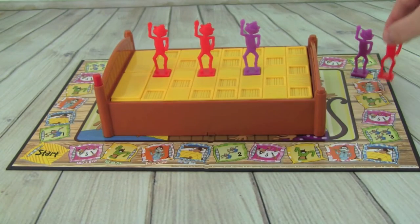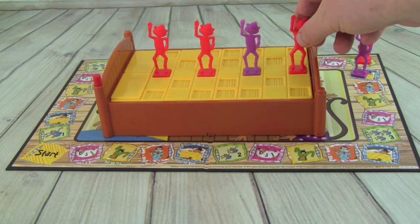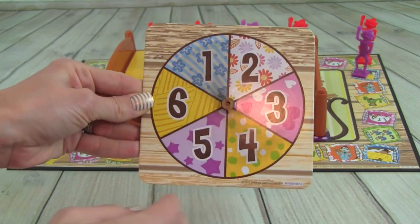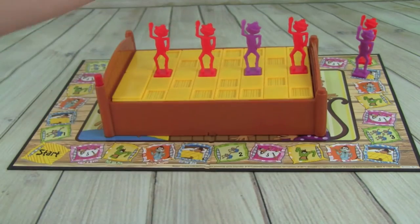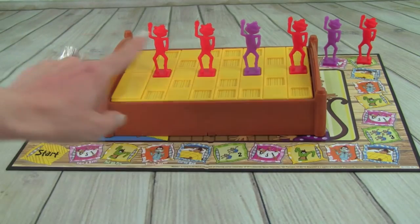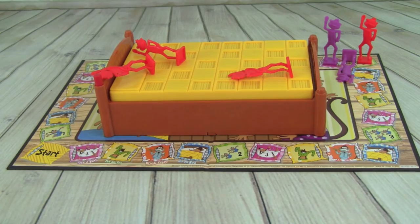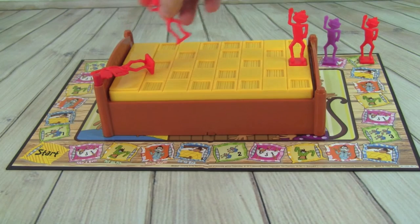Pete rolls a three and lands on put one monkey on the bed. He places his monkey and pushes the bed. Pete rolls a two and takes a bath — rub-a-dub. When he clicks the bed, Whitney's monkey falls off but none of Pete's do. That is so sad! Way to go, red monkeys!